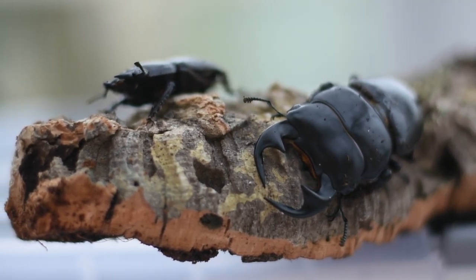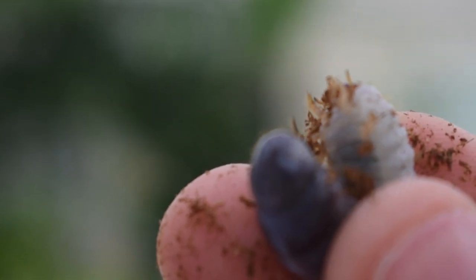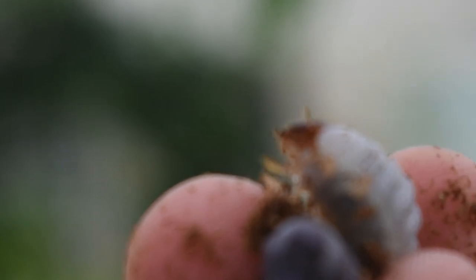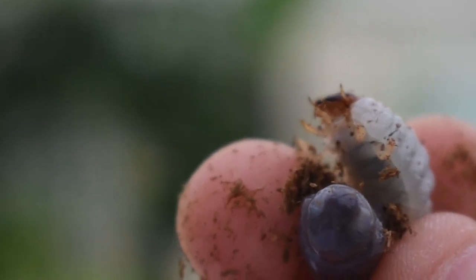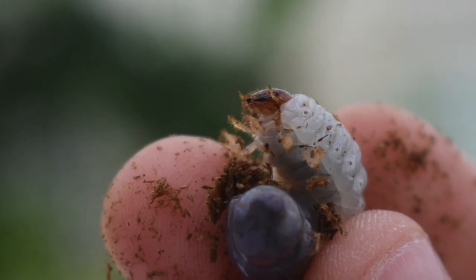I have two Hercules beetle larvae, one male and one female, who are in their L3 stage and soon to pupate. And then last but not least, I have this L1 Megasoma acteon, whose gender we are yet to determine. I'm really hoping you guys are as excited as I am to see these guys grow into full-size adults and look forward to the journey that will take us there.